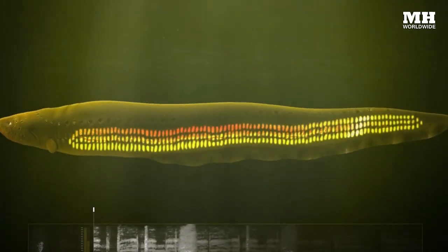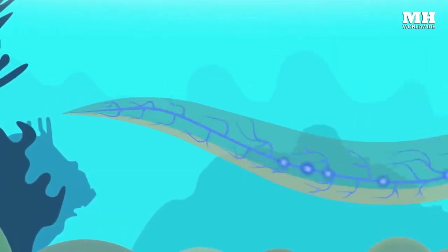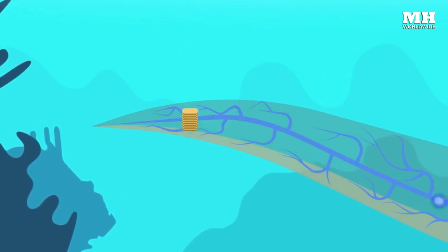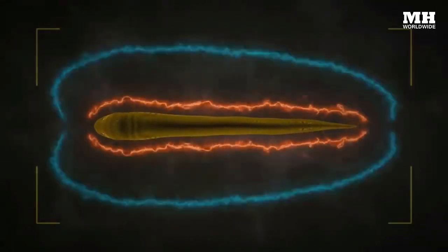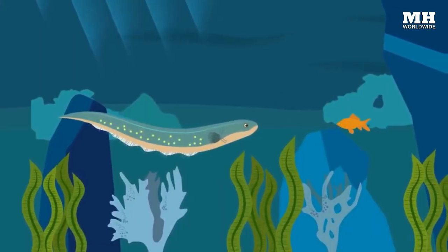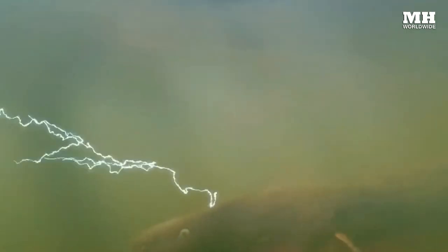Electric eels also use the electrocytes in their sex organ to emit a steady stream of weak electric pulses to create a field around themselves. Eels are able to temporarily stun fish in less than three one-thousandths of a second. Once the prey is immobilized, the electric eel can swallow its meal whole.